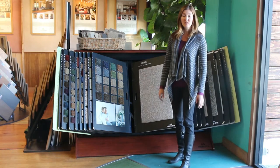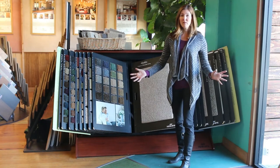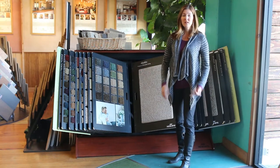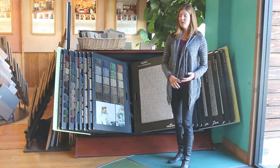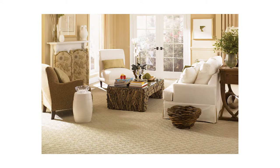It's got a warranty that is 25 years against wear, fading, staining — everything. What more could you ask for? It's green. It's durable. It comes in lots of different textures and colors. Let's see a couple of them here.